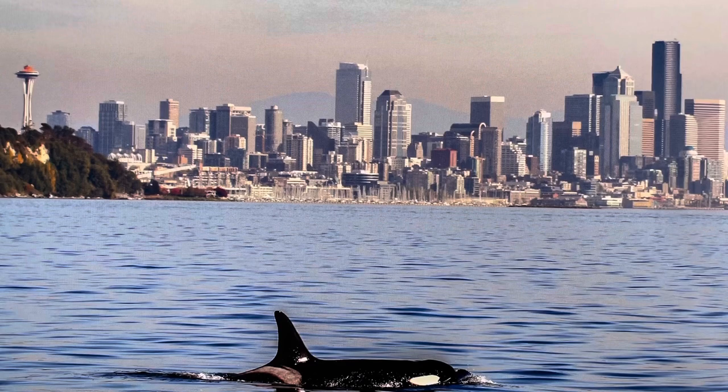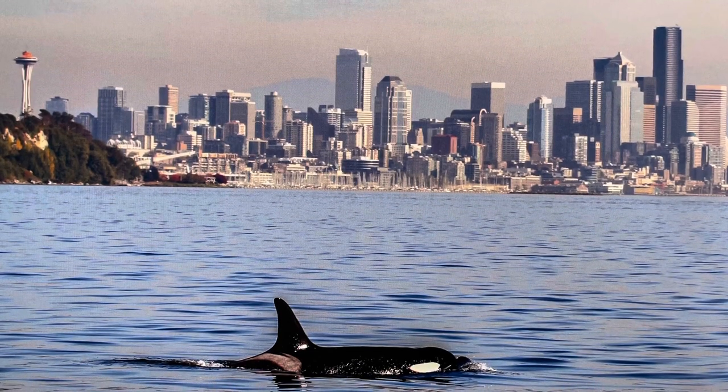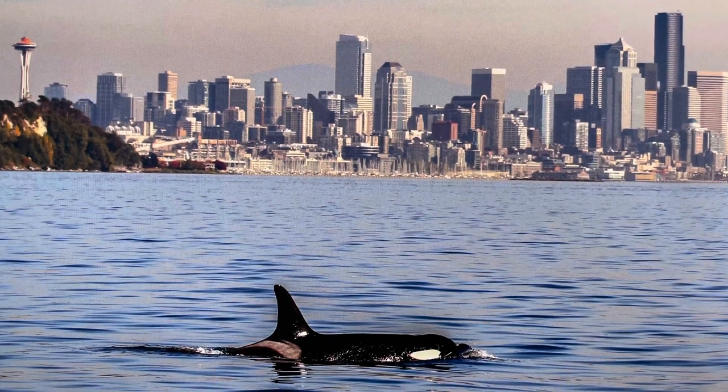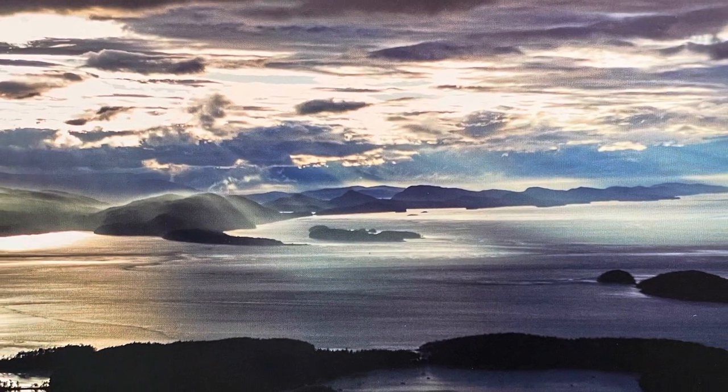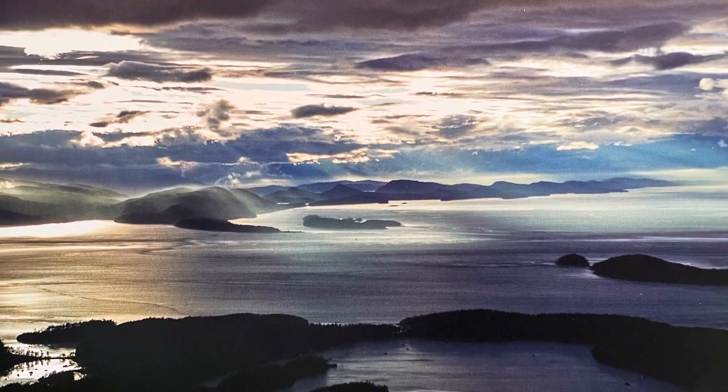The Salish Sea hosts around 3,500 different species of animals and supports a huge ecosystem. The truth is, we polluted it too much, and many animals are dying or getting hurt. There are many things we can do to help, but we need your help.